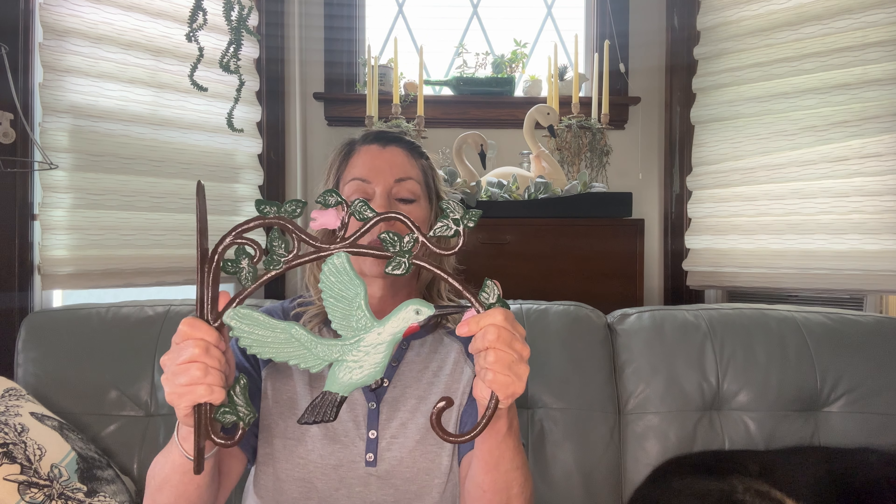I went to a bunch of garden centers yesterday and at Hewitt's in Scotia they had some fuchsias, and a hummingbird was like six inches away from my face — came right to the fuchsia plant and didn't care that I was there. The whole garden center was full of flowers and the hummingbird went right to the fuchsia, so now I have to have one. I'm going to put it close to one of the feeders and put a fuchsia on it.